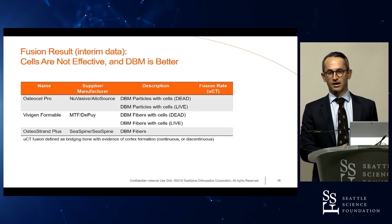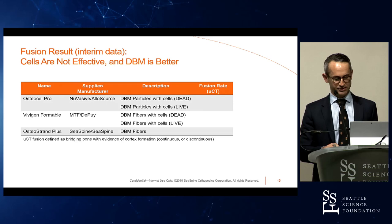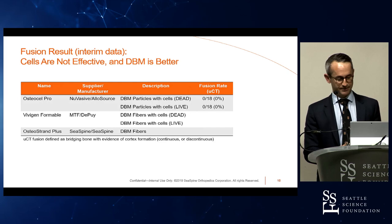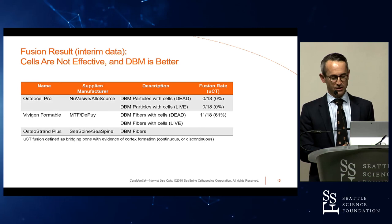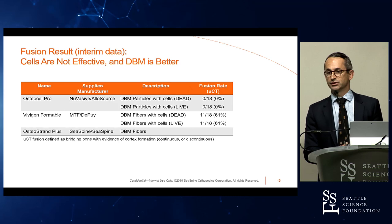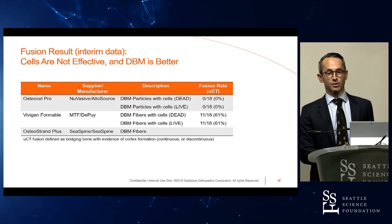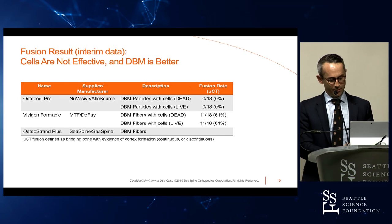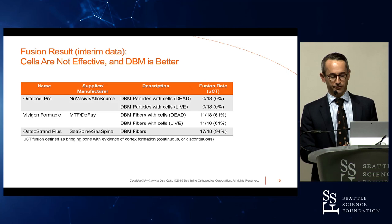Jumping to results — fusion is defined as a two or three on that scale, meaning complete bridging with at least discontinuous cortex formation. Osteocel Pro in its dead state: 0 out of 18. In the live state: also 0 out of 18. Vivigen Formable performed a little better — in the dead state, about 61% fusion; in the live state, also 61% fusion. With both cellular bone matrix materials, we did not see an increase when isolating the effect of the cellular component — no increase in fusion when cells were alive versus dead. Our DBM fiber product achieved 17 out of 18 fusions — a higher fusion rate with just the DBM containing no cells.